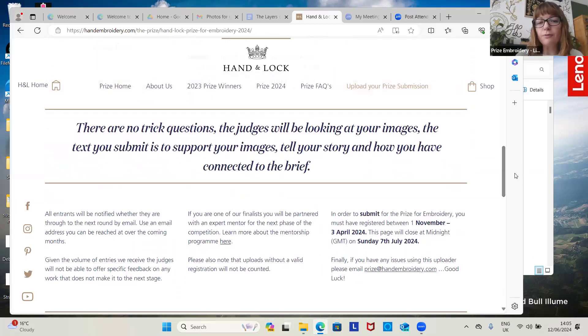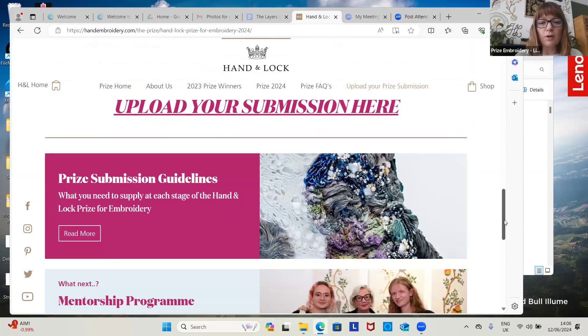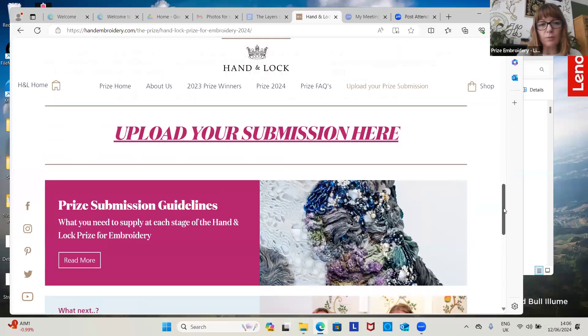With each of the images, we will allow you to submit up to 200 words. As I've put here on the website, there are no trick questions. The judges are just looking for words that are going to support your images and the direction of how you've taken your work in relation to the brief. There are also submission guidelines here as well.